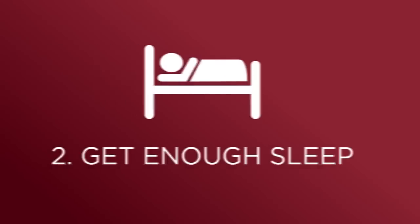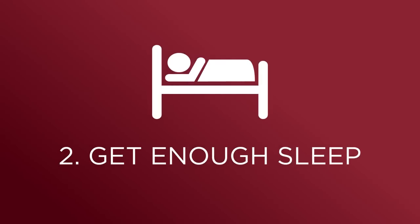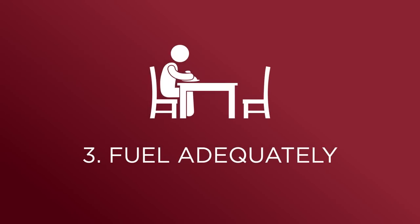Also, make sure that you're getting enough sleep, which is very critical to helping you recover from all your training. And then also make sure that you're fueling adequately — that you're getting enough kilocalories.